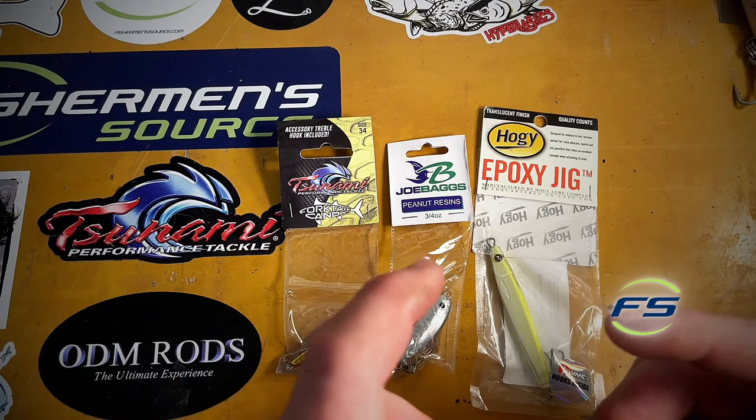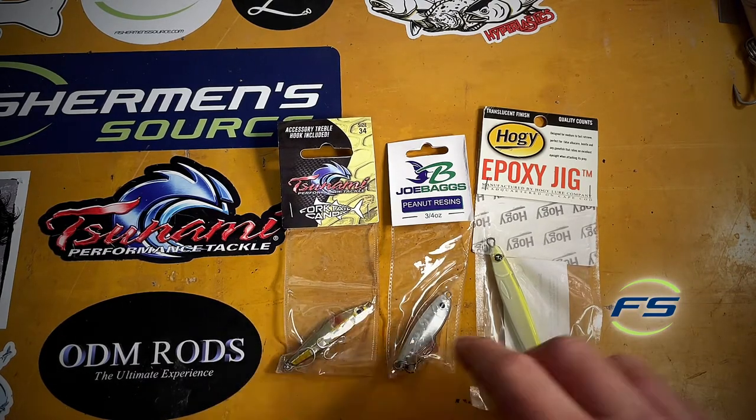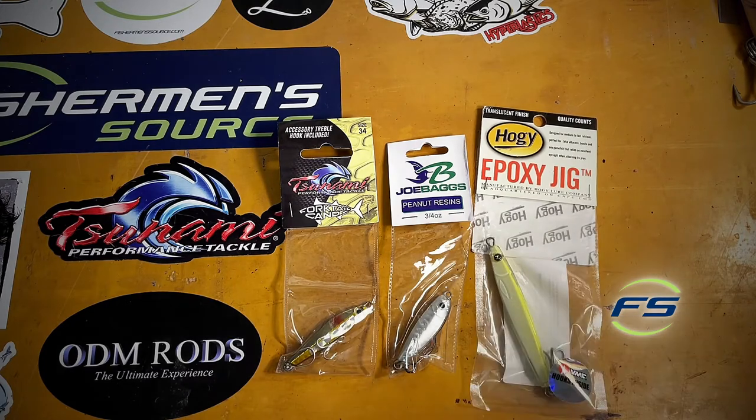Generally want to fish as small as I can — throw in the half ounce Fork Tail Candies or a 5.8 epoxy. If you can cast it and you're not dealing with crazy wind, that's the way to go.